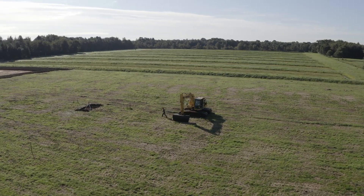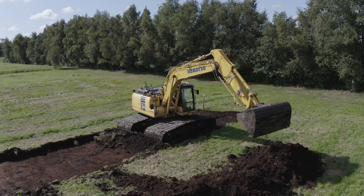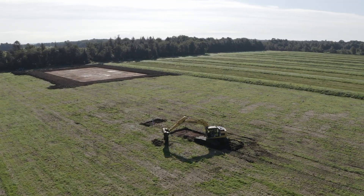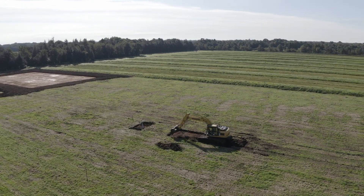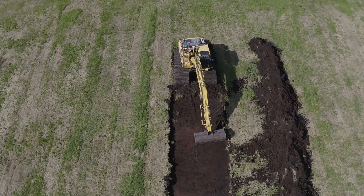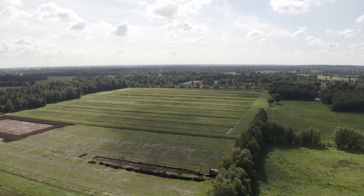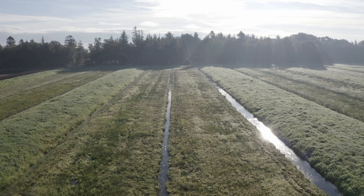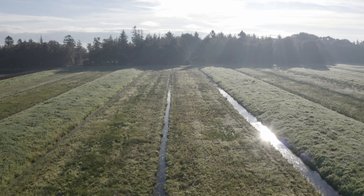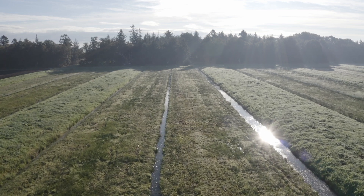How to convert the bog grassland into a sphagnum farming site? The first step is to remove the degraded and nutrient-rich topsoil. We use the material to build causeways. From a climatic point of view it is important to minimize this topsoil removal. Next to the sphagnum production fields and causeways, irrigation ditches also have to be installed. The distance between the irrigation ditches depends on the water conductivity of the peat. In the Hankhausen Moor we use 10 meters distance.